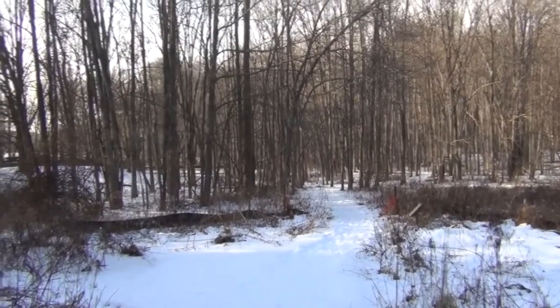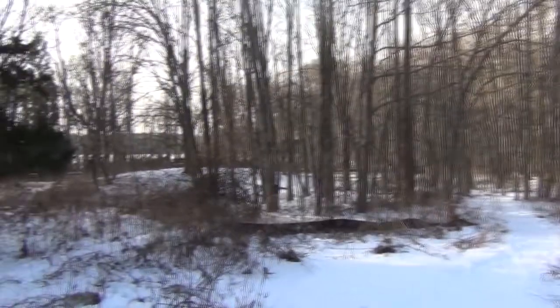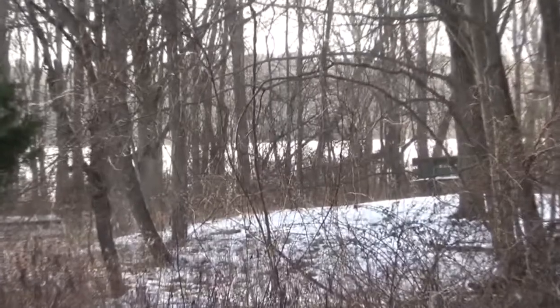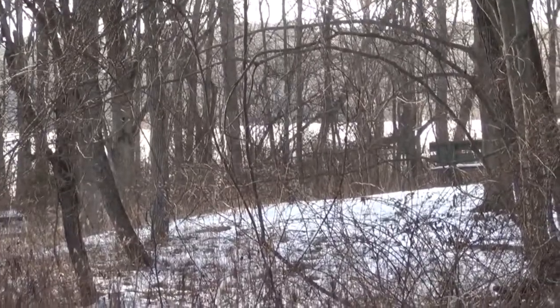If you look, the trail goes all the way down. And off in the distance there, you can see the lake. And that's where we're going to be walking down to. So, let's get started.